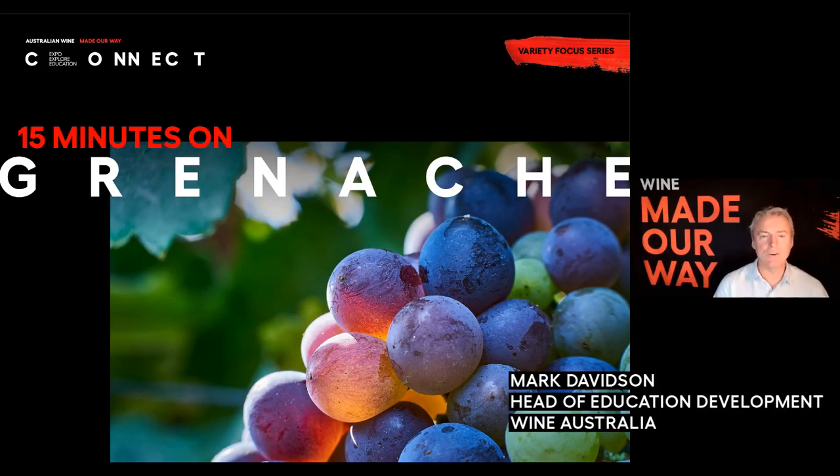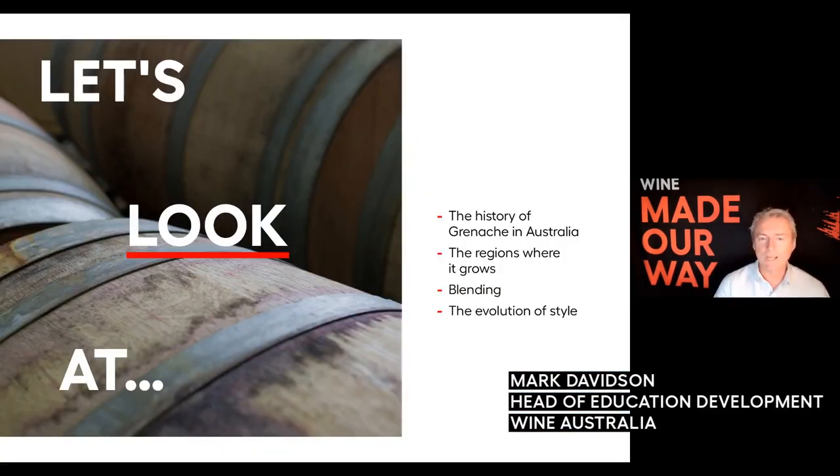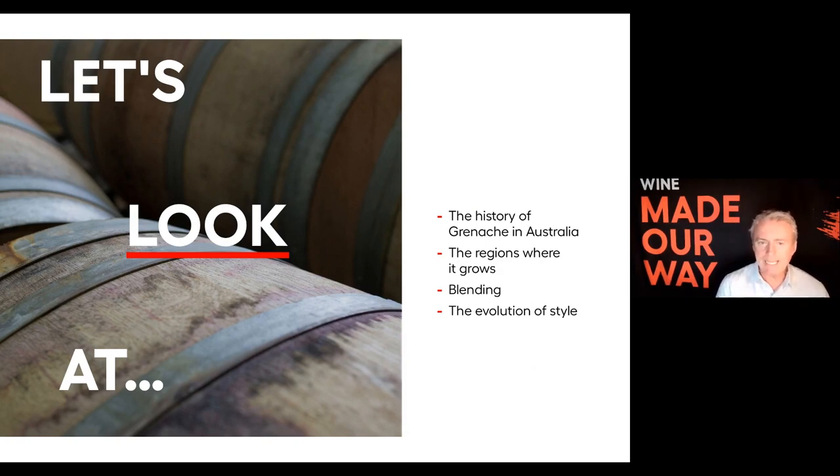Hello and welcome to 15 Minutes on Grenache. We're going to look at the history of Grenache in Australia, the regions where it grows — well, the major regions because it grows in quite a few. We're going to talk a bit about blending, and the real key thing here is the evolution of style, and you'll see what we mean by that.